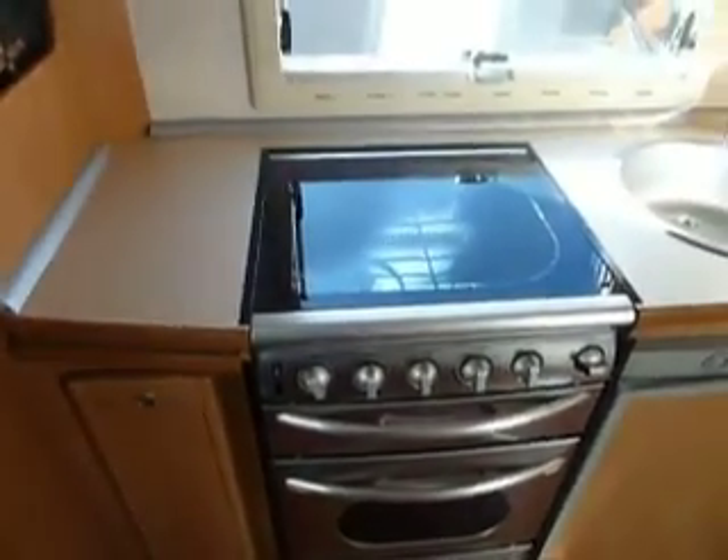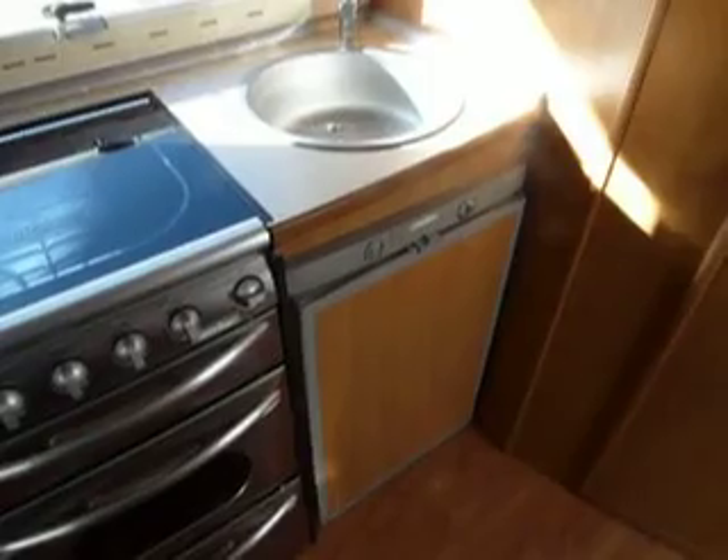Back up to the galley — a nice full-size cooker with a four-burner hob, stainless steel sink, and a three-way fridge.